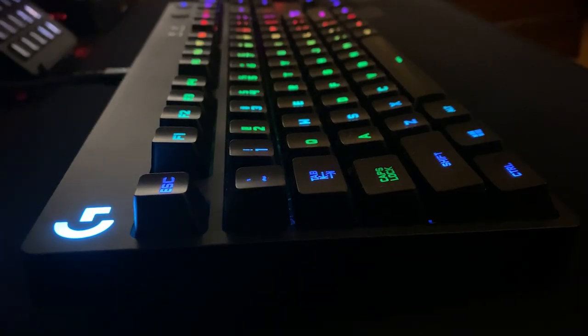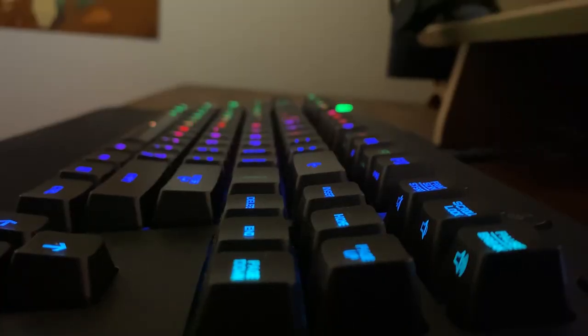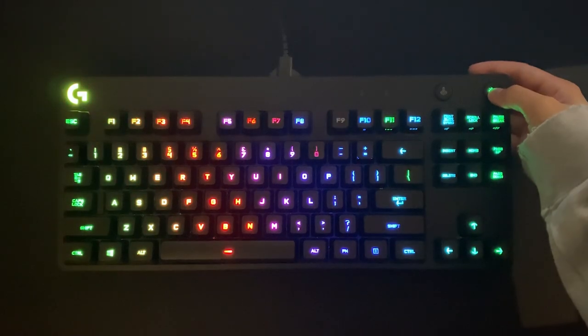I went with the Logitech G Pro keyboard because it was much quieter than my first keyboard, which was a Blue Switch HyperX keyboard. I type very loud and it tends to annoy people around me — I type very aggressively. The Logitech G Pro keyboard has Romer-G switches which are a lot quieter, and I really enjoy the RGB that it has on it.